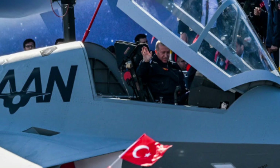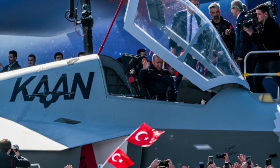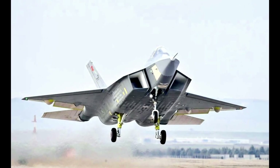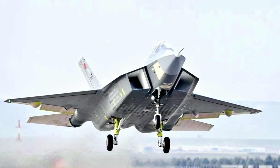Let's look at key features of the TFX KAAN fighter jet. Stealth Technology: KAAN features advanced stealth technology, making it virtually undetectable to enemy radar. This gives it a significant tactical advantage in combat scenarios.